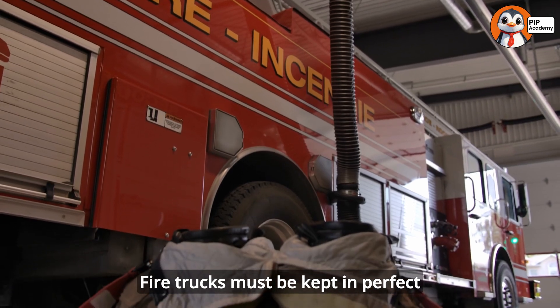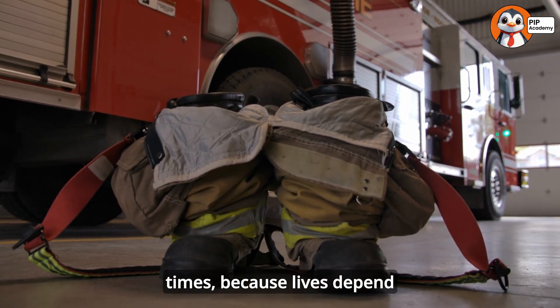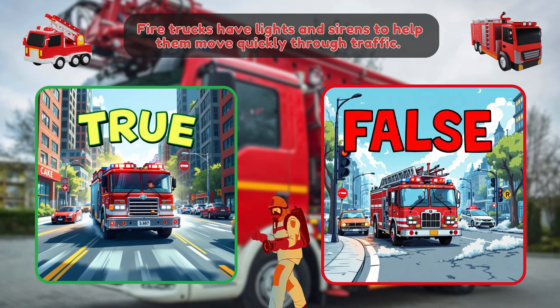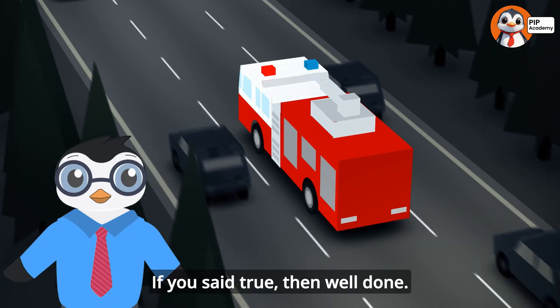Time for our second quiz — true or false: Fire trucks have lights and sirens to help them move quickly through traffic. If you said true, then well done.